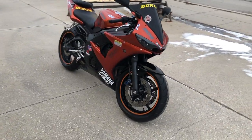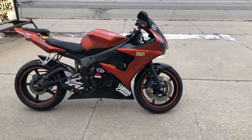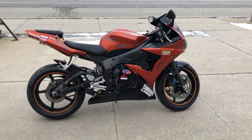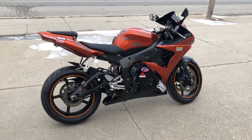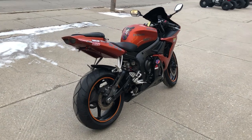Flush mount front turn signals, fender eliminator kit with integrated LED rear turn signals, and the shorty exhaust sounds great. It was just serviced at a factory authorized Yamaha dealership — all fluids changed and ready to ride.